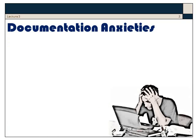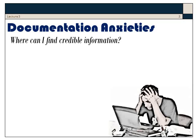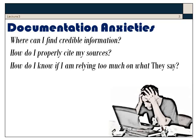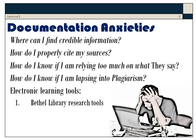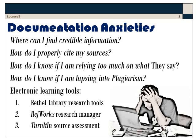Sadly, many students experience anxiety regarding these responsibilities. Where do I find credible information? How do I cite my sources? How do I know if I'm relying too much on what they say? How do I know if I'm lapsing into plagiarism? Well, Bethel provides electronic learning tools: Bethel Library Research Tools, the RefWorks Research Manager, and Turnitin source assessment.